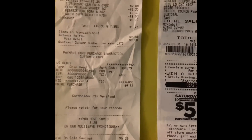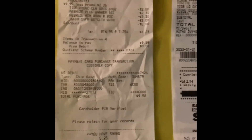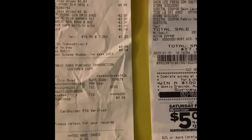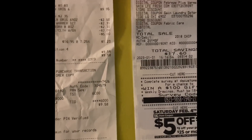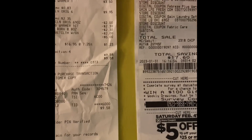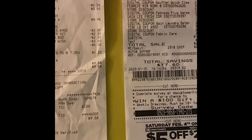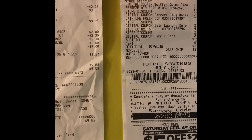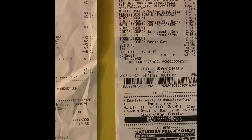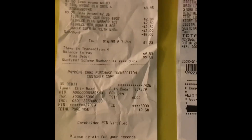Hey everyone, I am here to talk about the Dollar General glitch going on right now. You need to check your accounts and see if there's a coupon for P&G products. It's either going to be save $3 when you spend $10, save $5 when you spend $20, get $7 when you spend $30, and then there's a $10 off of $40 also.